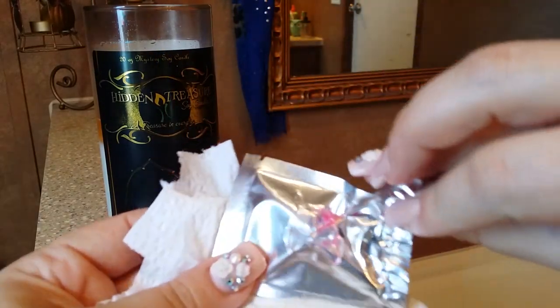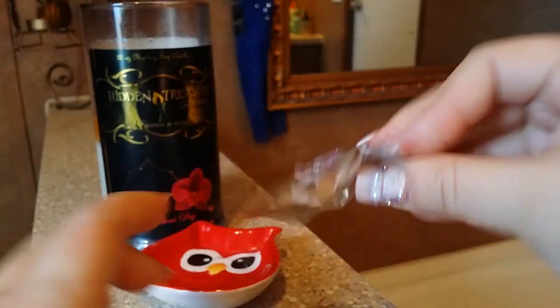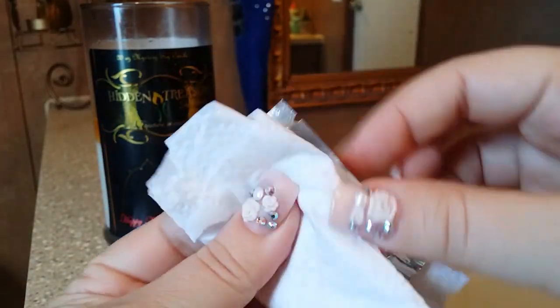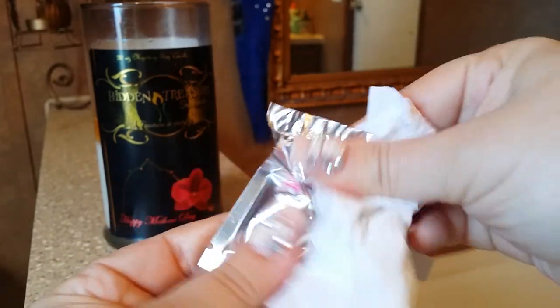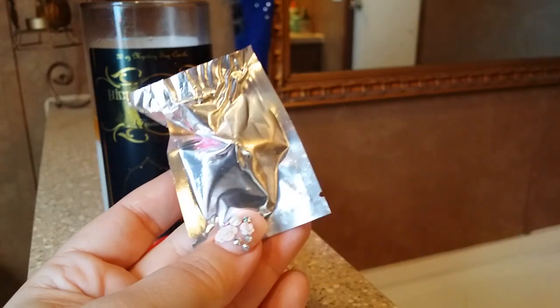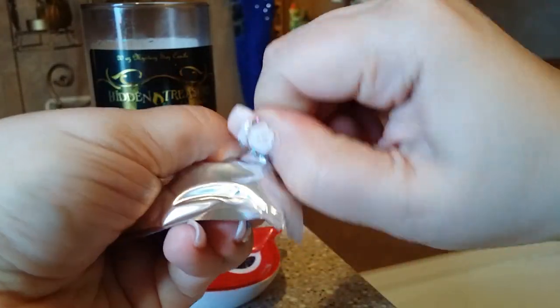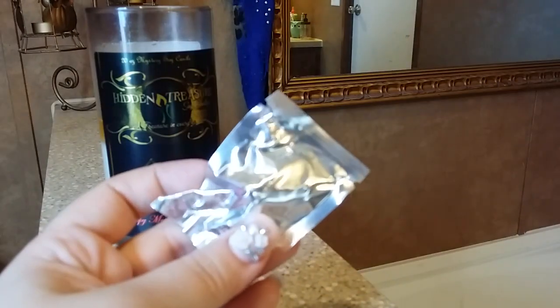If you watch my videos you know I'm not good at getting them out without ripping them, but check it out — I think this is a ring. It's not a treasure box, I'll tell you that. I did not bring scissors in here, so I'm going to pause this and get some scissors. I'll be right back. Okay, here we go.